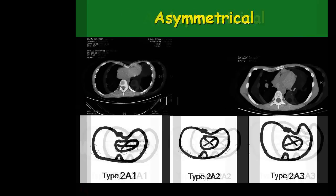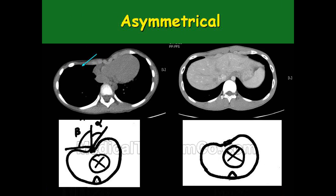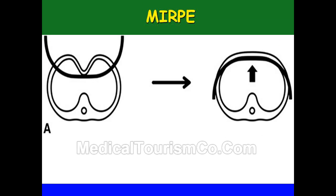This is the CT image of an asymmetrical defect. This shows us what minimally invasive repair involves: placing a stainless steel bar contoured so that the desired shape of the chest wall is formed. Once you put the bar and rotate it, you get a symmetrical chest on both sides, which is the desired chest wall configuration.